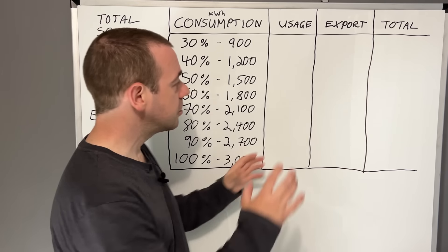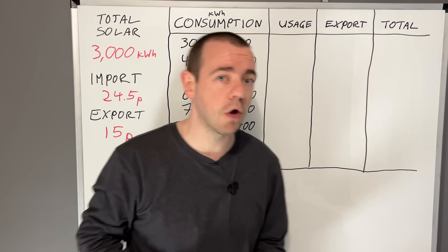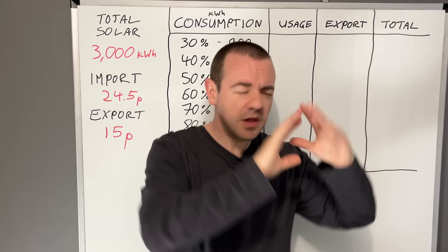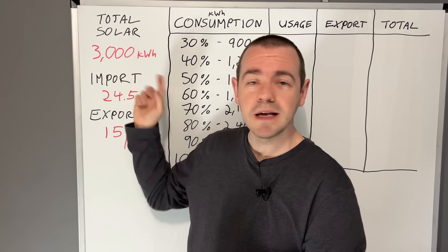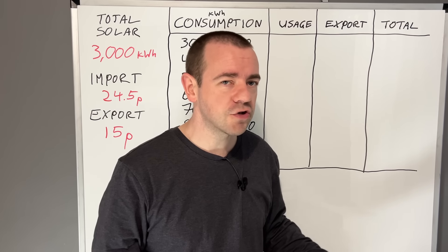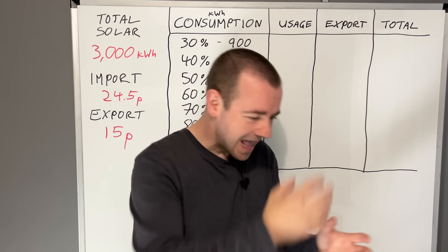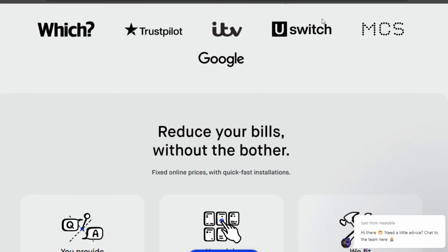I'm going to show two different tables based on my install and what Harry's more premium install should get. He paid for a more premium install — better panels, a company that took all variables into account: the house's aspect, angle, best inverter, best panels. They reckon he'll get at least 15 to 20 percent more generation than me, even though his array is smaller. That's especially important in the north where generation isn't brilliant, so you want to optimize everything on that roof space. He used a company called Heatable — this is before any sponsorship; he picked them himself as a customer.